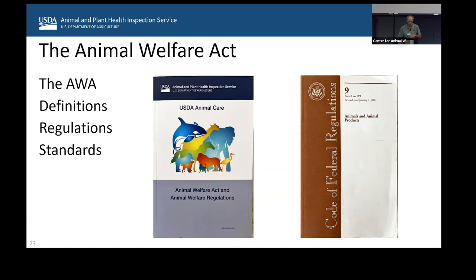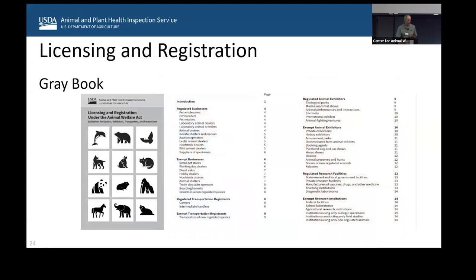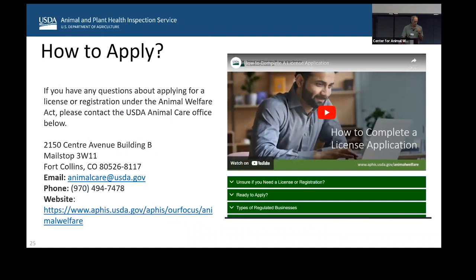Talking about the regulations and standards in parts two and three: we have a program aid that helps you determine if you need a license or need to be registered. We don't regulate everything — the Animal Welfare Act is pretty specific. Program aid 1117 was updated in February. On our website, if you go into animal welfare, that's our website at the bottom.